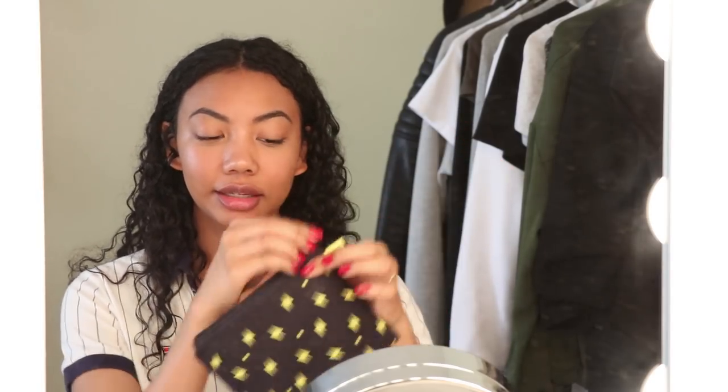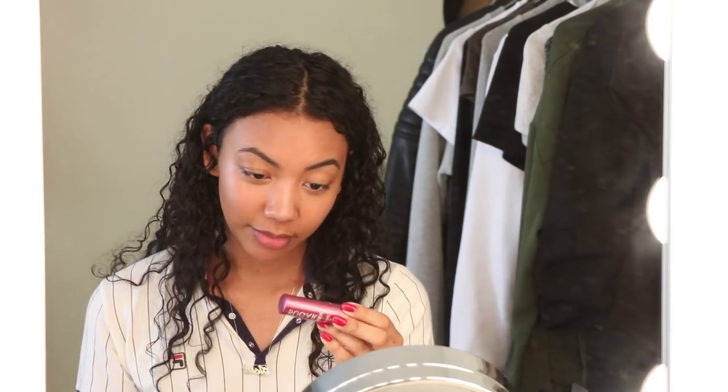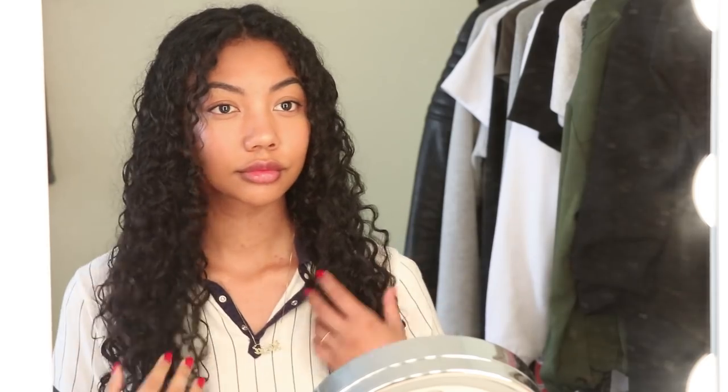For my lip color I'm grabbing the Fresh Sugar Poppy Tinted Lip Treatment in the color Poppy. I like it because it has SPF 15, protecting my lips from the sun throughout the day. It's a really pretty color and it's really opaque, so I just apply it to the bottom of my lip and blend it out. It almost gives my lips that ombre effect because I only apply it to the bottom.